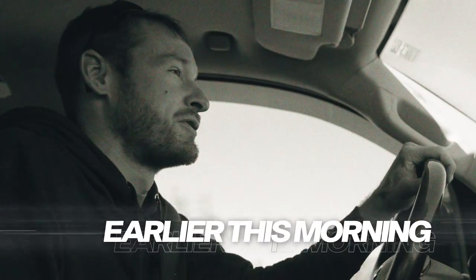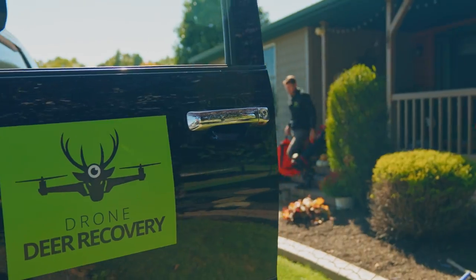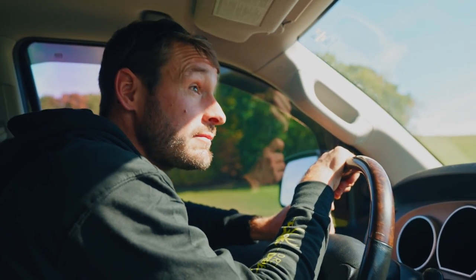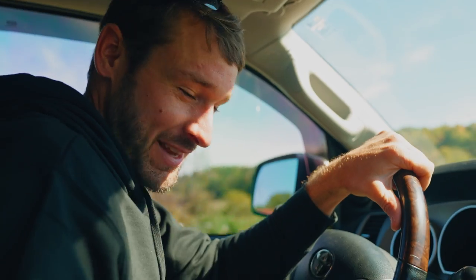We got a call earlier today that a hunter hit a very nice deer — they said 200 class. They hit it early this morning and want to start looking around 3. We're headed out now, should take about 20 minutes to get there. It's not exactly ideal as far as the light — I'd much rather the sun not be out. But they said three, so that's what I'm gonna do. We're gonna head out here and hopefully we can find this thing.